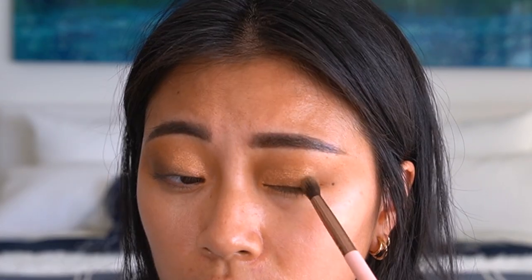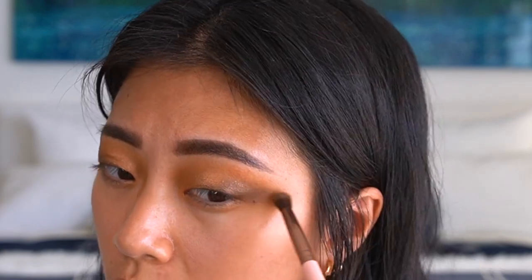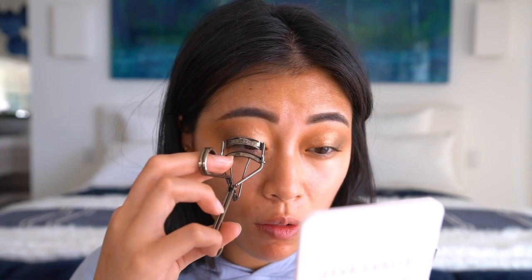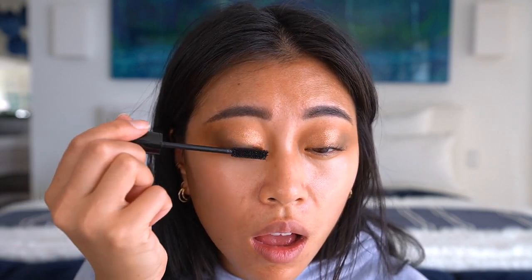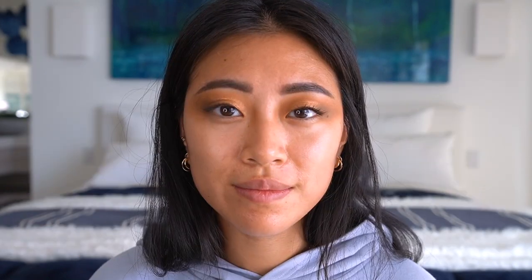Next we're going to do mascara. I have the Pat McGrath Fetish Eyes mascara — this is such a good mascara, it makes my lashes look so volumized and thick. The only thing is it does weigh my lashes down a little bit, so I normally have to go in with a waterproof mascara first. Since I'm going to be applying false lashes, it's not a big deal.